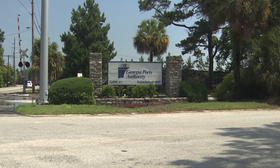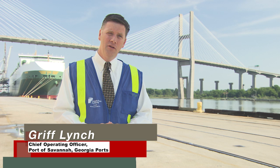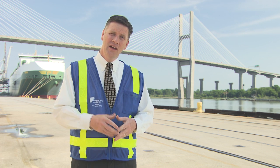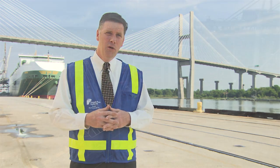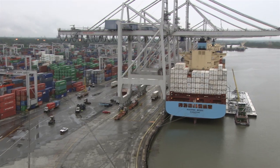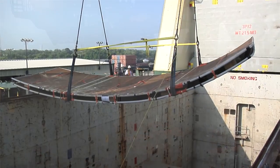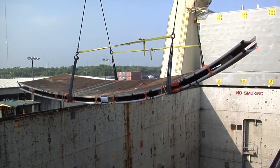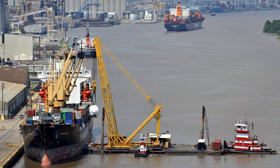The Georgia Port actually has two terminals. One is the ocean terminal, which is more of a break-bulk facility. And then just up the river, we have a massive container terminal, where we move 35,000 containers a week or 3 million TEUs a year. We've handled a lot of the project cargo for Plant Vogel. We have heavy lift capacity where we can handle just about any type of cargo, whether it's an odd shape or size or weight. This is the type of facility that can be customized to handle pretty much anything.